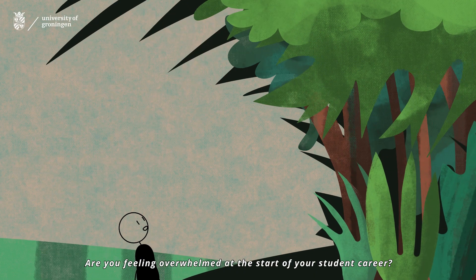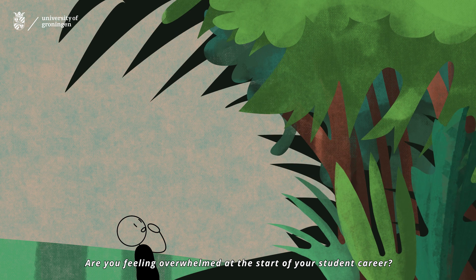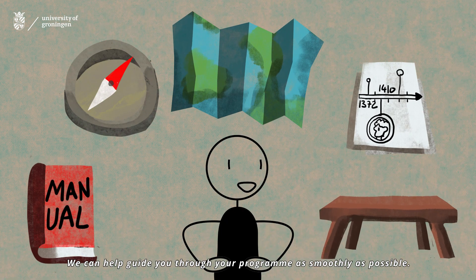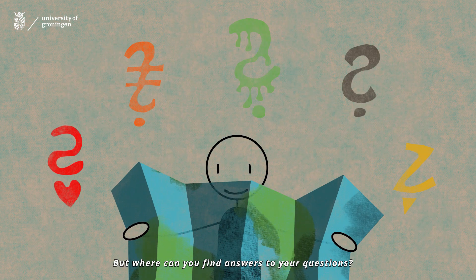Are you feeling overwhelmed at the start of your student career? We can help guide you through your programme as smoothly as possible, but where can you find answers to your questions?